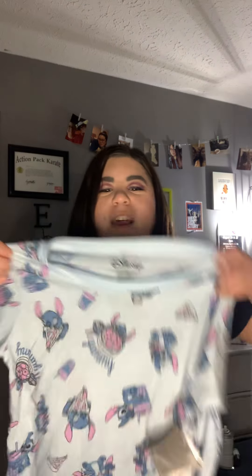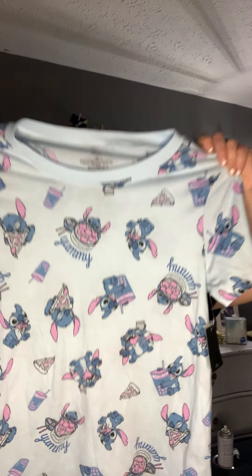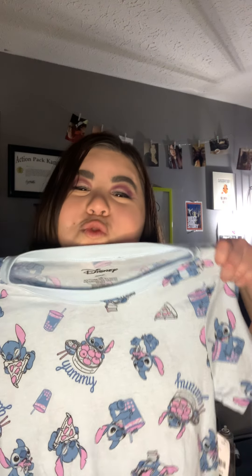Okay, next thing we have is this really neat Stitch shirt and it has Stitch eating junk food, which is 100% me — I love Stitch and I love junk food!